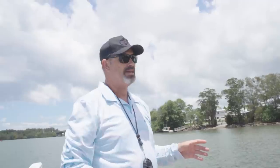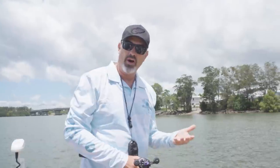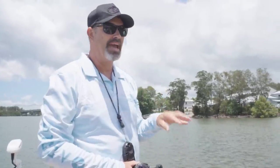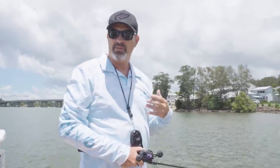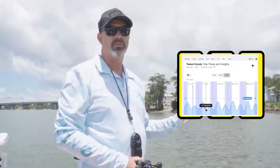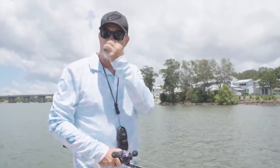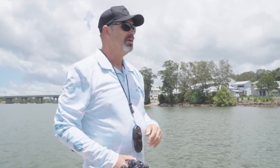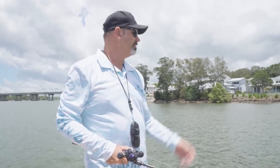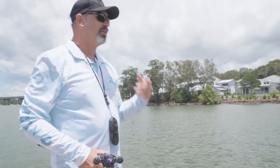On the Tweed River and a lot of rivers on the east coast of Australia, the bite time for jacks is right on the bottom of the tide — the last hour of the run out and maybe the first half hour to an hour on the run in where there's a little bit less run in the water. We're about halfway through the tide, so while I wait I'm not going to go to the spots that I know will hold jacks because I don't think they'll eat as this tide flows out.